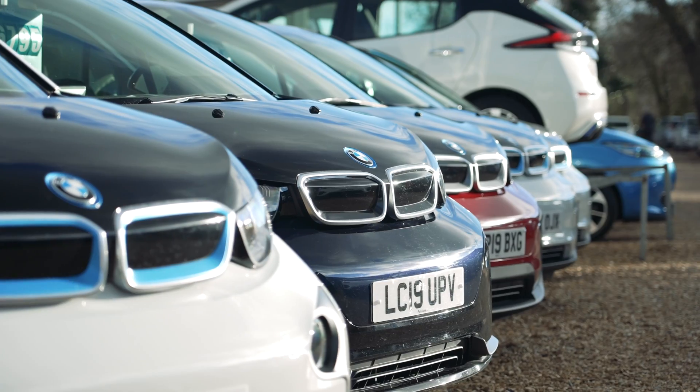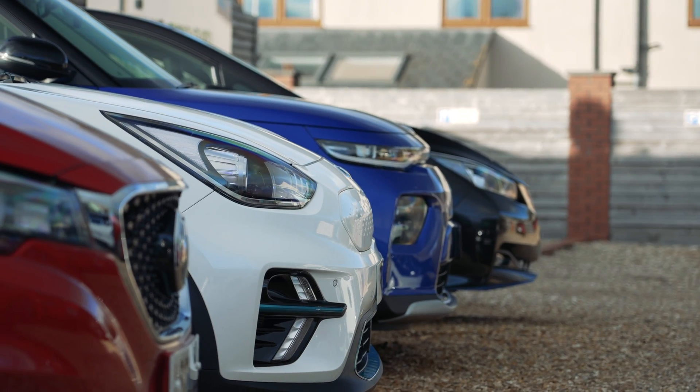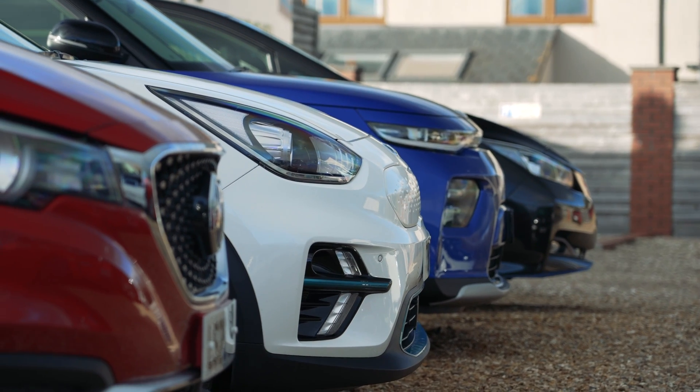The type of charger you will use will be affected by where you are and what is available, how much time you have, and whether you have off-street parking and can charge at home.